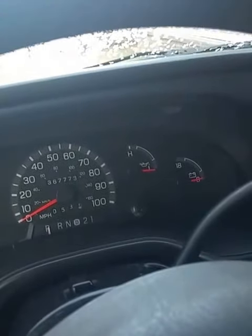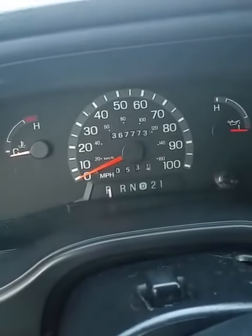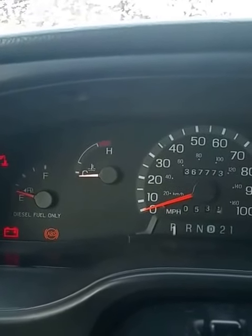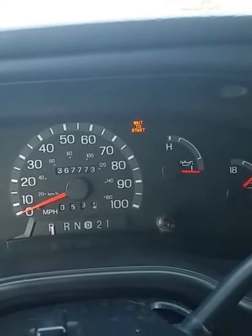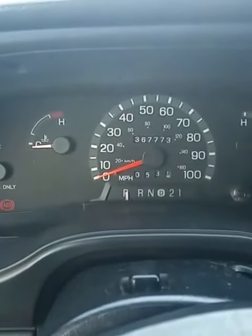We're going to see if it will start up being this cold. Typically when people do this, they cycle the glow plugs two or three times - well, I'll likely do it once. This is a 7.3 turbo diesel, and as you can see it has 367,773 miles. I'm going to try this one time, pause the music, and here we go.